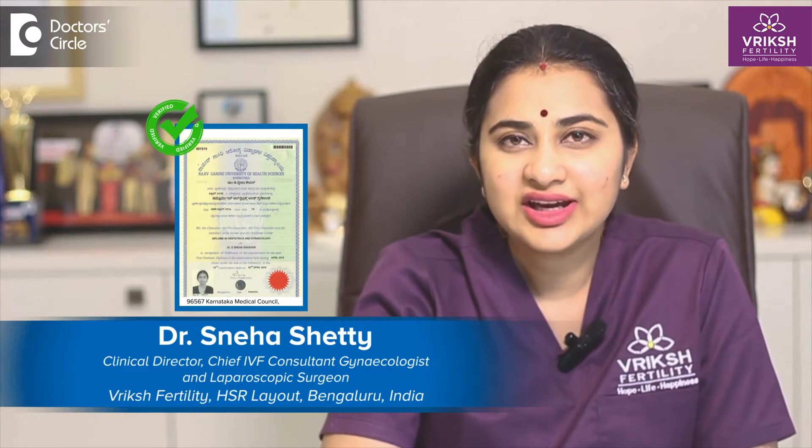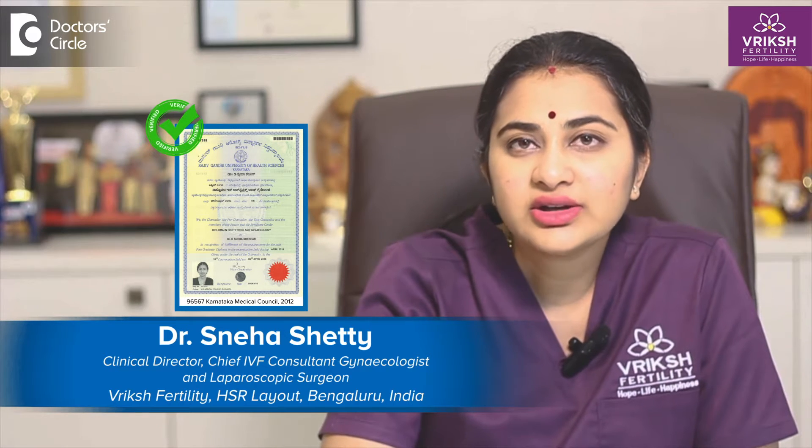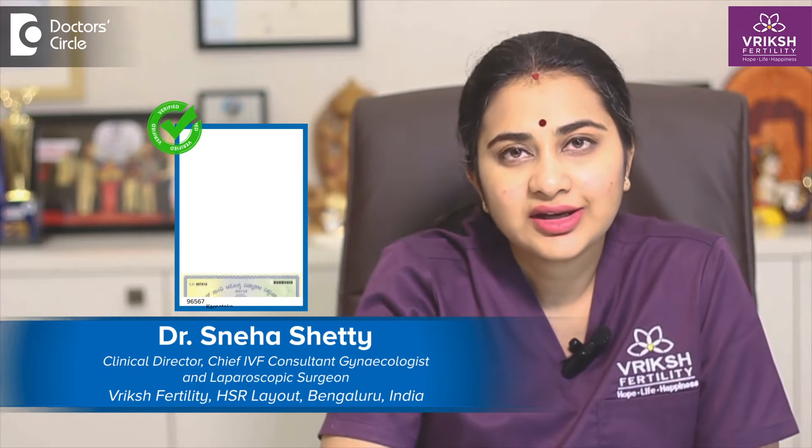Hello everyone, this is Dr. Sneha Shetty, Clinical Director, Chief Fertility Specialist, Gynecologist and Laparoscopic Surgeon, here from Bricksh Fertility, HSR Layout, Bengaluru.